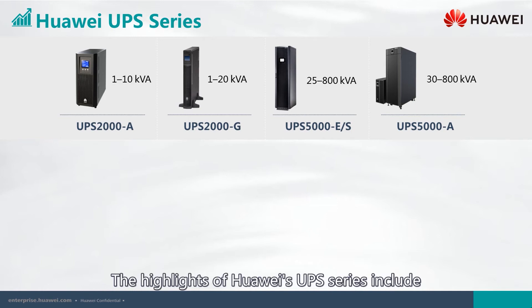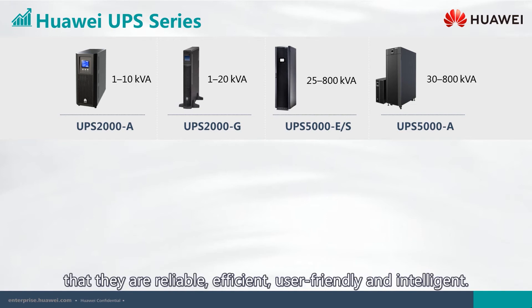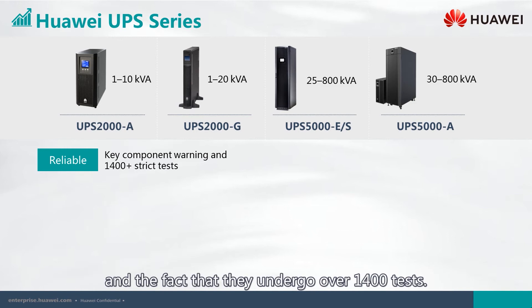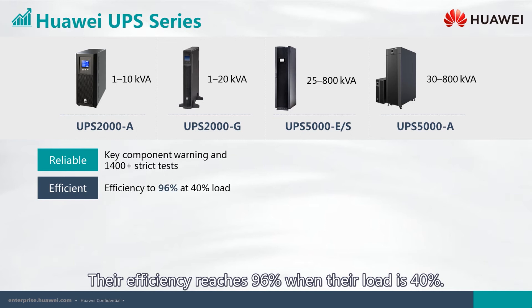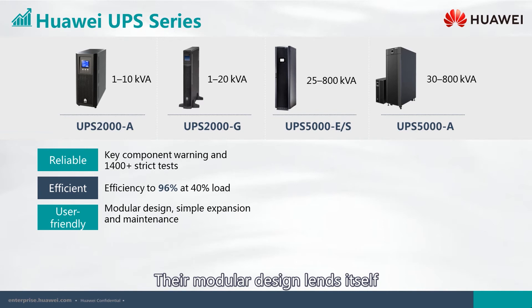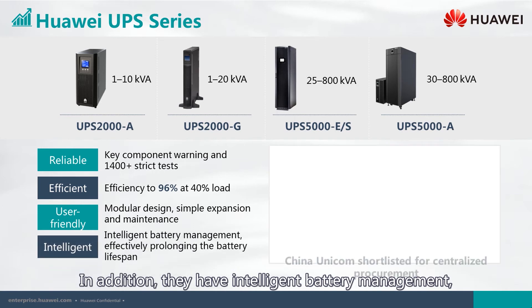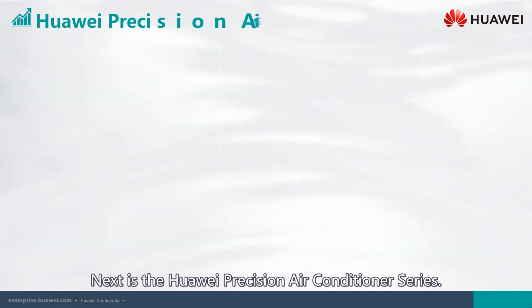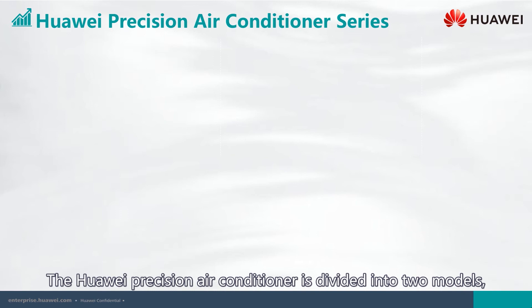The highlights of Huawei's UPS series include reliability, efficiency, user-friendliness, and intelligence. Their reliability is proven by key component warnings and over 1,400 tests. Efficiency reaches 96% when the load is 40%. Their modular design enables simple expansion and low maintenance, and they feature intelligent battery management that effectively prolongs battery lifespan.